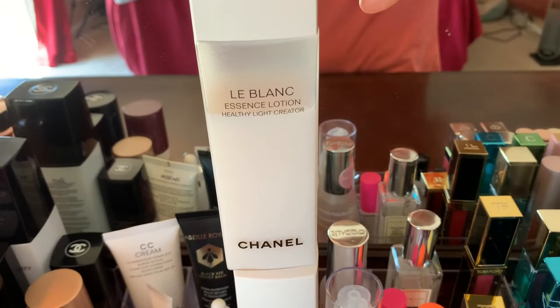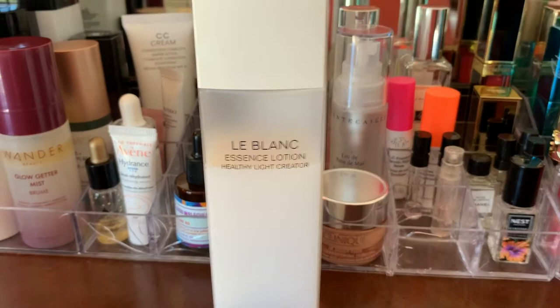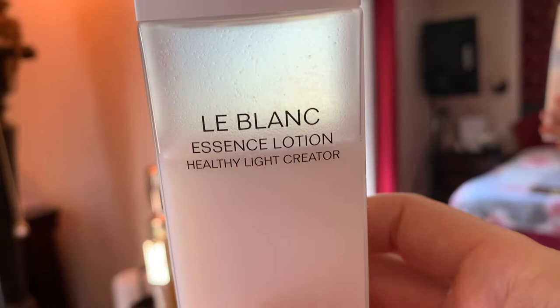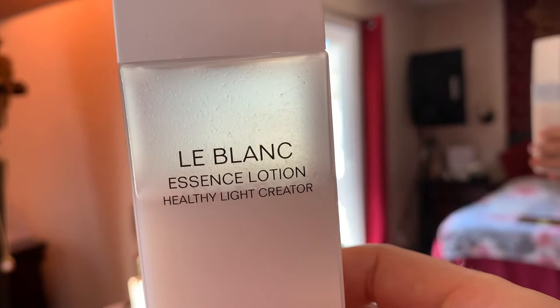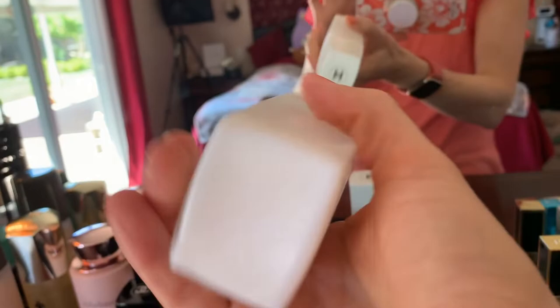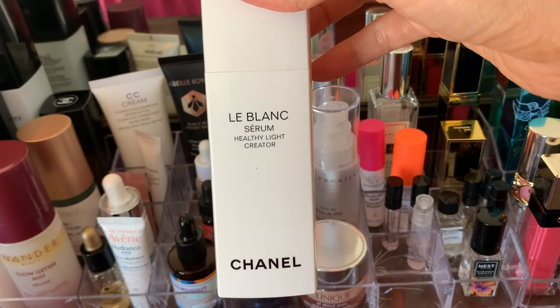Here's the Chantecaille Rosewater — I won't be buying that. There's the Caudalie. Here is the LeBlanc — I haven't used that much of it since you only use a few drops versus spraying something out. I bought this last year. On its own it's good — it has moisturizing properties. There's also the serum — not going to buy that again, I'm just trying to use it up.